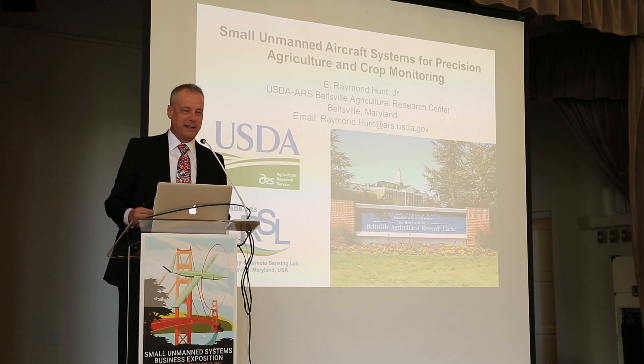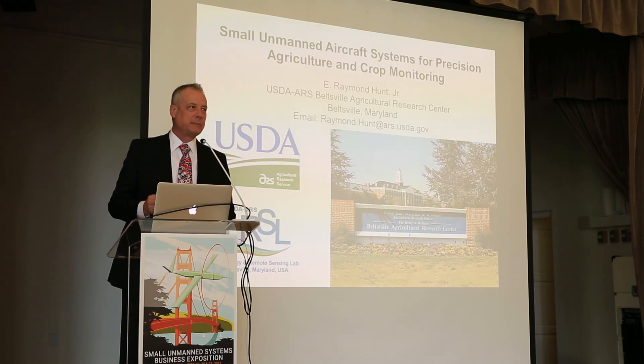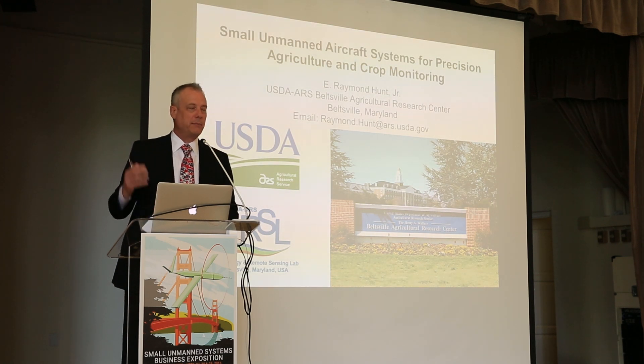Our next speaker is from a federal agency you probably never heard of. This guy is definitely an expert. He's been out in the field for years. Please welcome Raymond Hunt.